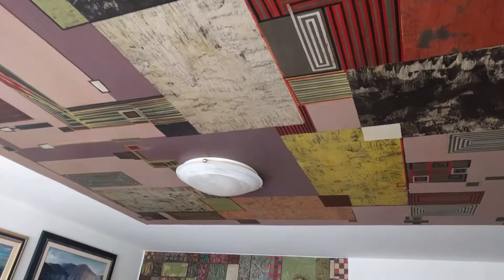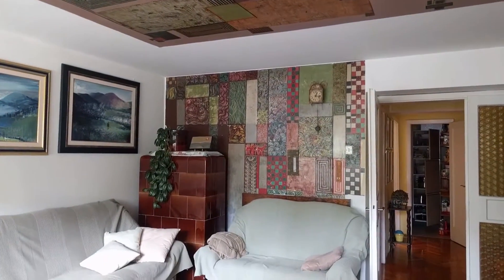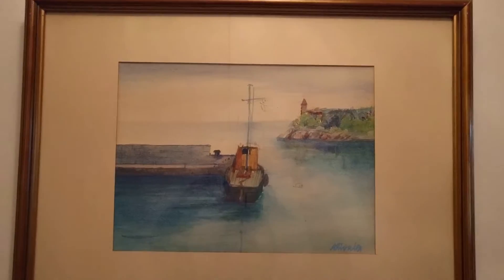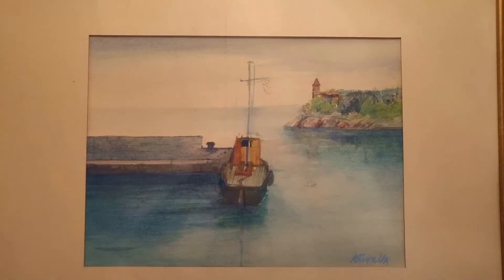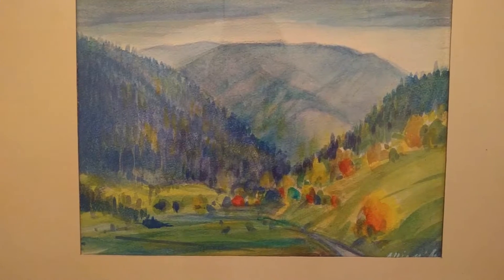He also painted the ceiling and the wall in the living room. This is a boat at the seaside. More nature, watercolors, all of them.